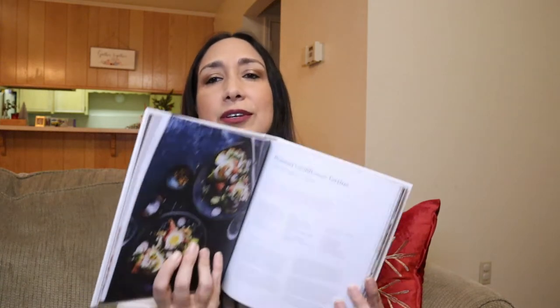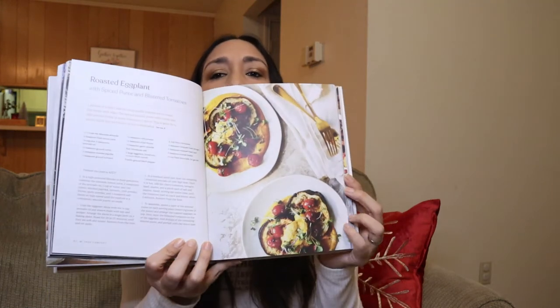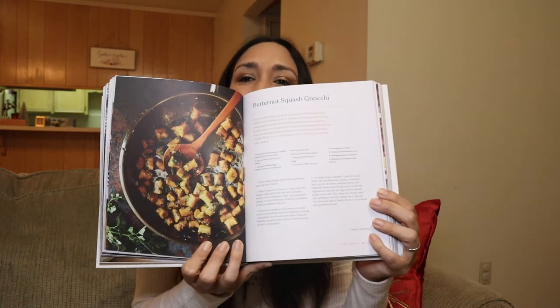The recipes are divided into different sections: mornings, lunches, soups, cozy nights, sides, quick bites, desserts, drinks, and staples. It has beautiful pictures — you can see here, it all looks delicious. If you're into healthy cooking and looking for recipes free of gluten and refined sugar, I think this is a great option.